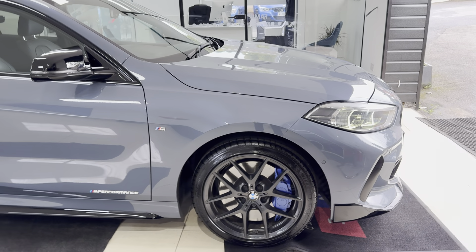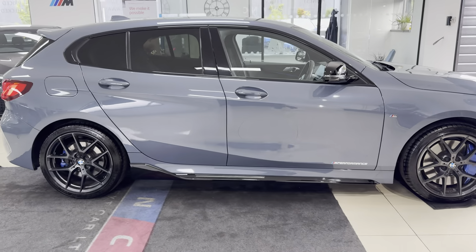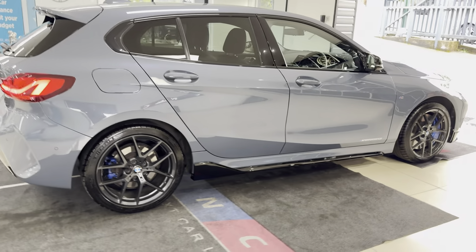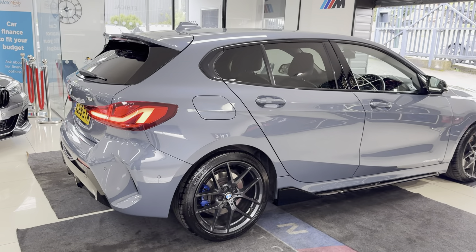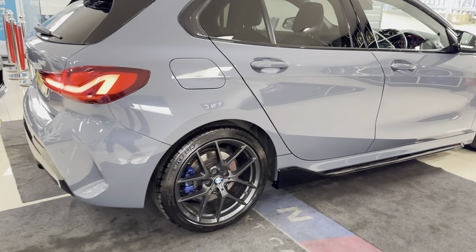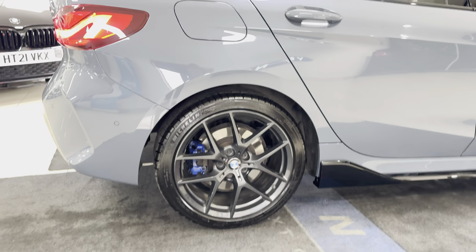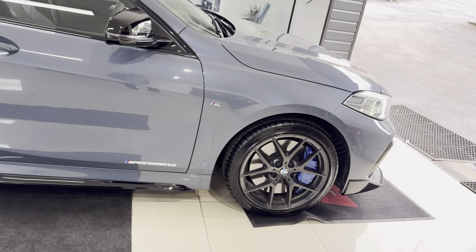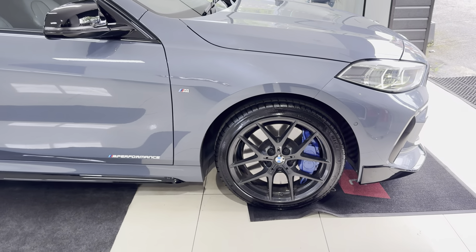A couple of key exterior features are the lovely optional BMW alloy wheels. For the F40 1 Series, there is a wide array of different optional alloy wheels available. This vehicle has the lovely Ferric Grey 18-inch alloys, and as you can see, they also benefit from a set of Michelin tyres — nice premium tyres on this car.